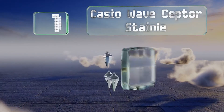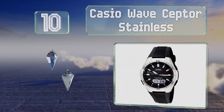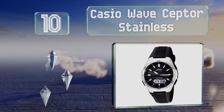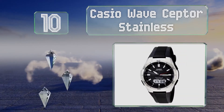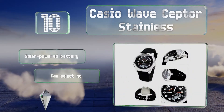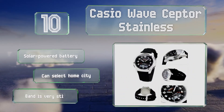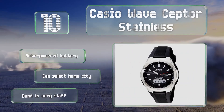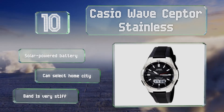Starting off our list at number 10, the Casio Wave Scepter Stainless features a predominantly analog face with a digital screen at 6 o'clock. You can use this display to see a numerical representation of the time or set it to reveal things like the weekday and date. It comes with a solar-powered battery and you can select your home city. However, the band is very stiff.